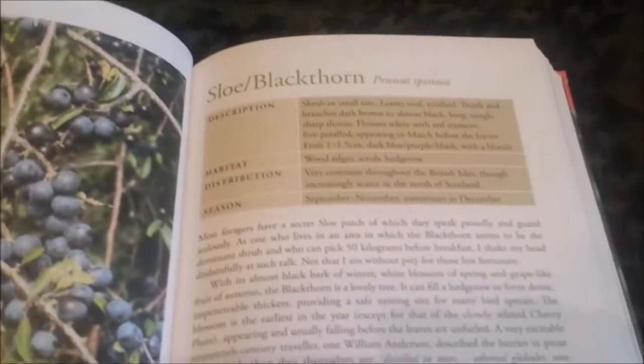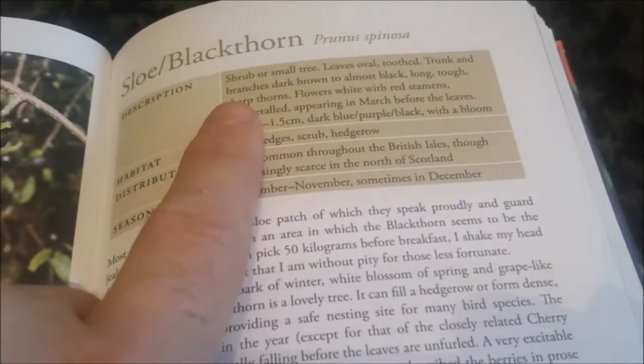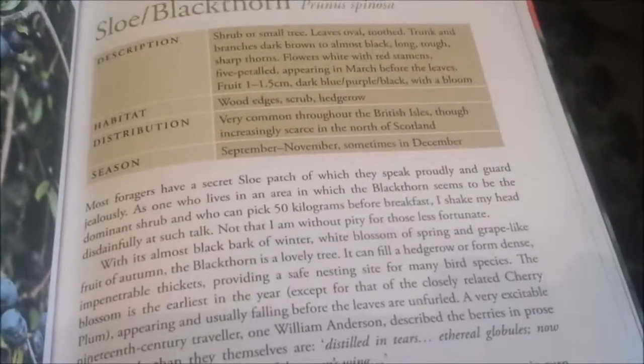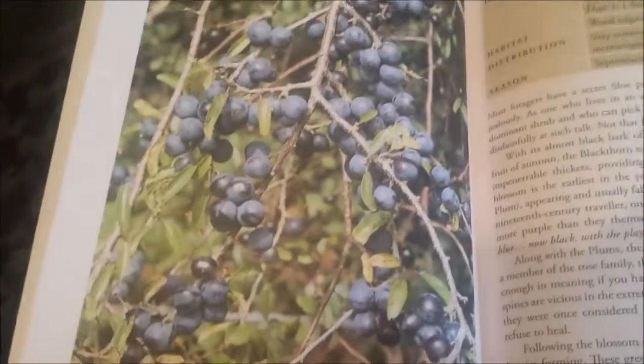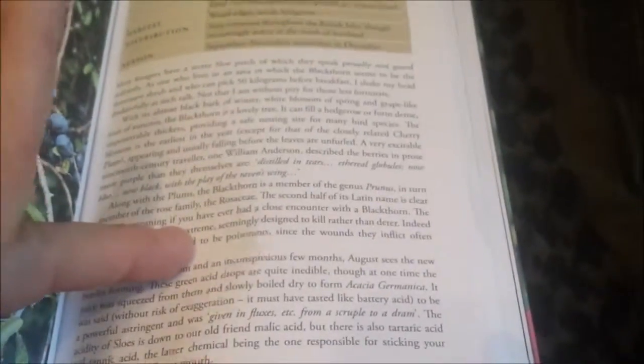There's the sloe. It tells you what you're looking for — obviously you're looking for a small tree or shrub, oval leaves. Sorry, my hands are shaking. The habitat, the distribution — pretty much everywhere apart from the very north of Scotland. September to November is when you look for them, and it has a very good photo there so it shows you what you're looking for. It says most foragers have a secret sloe patch — not me. I'm quite lucky where I live, all the hedgerows are sloes. Obviously that goes onto two pages because it is quite a common thing.